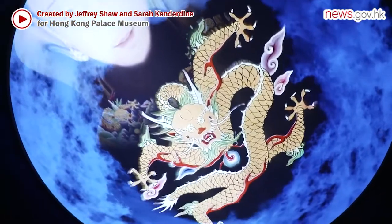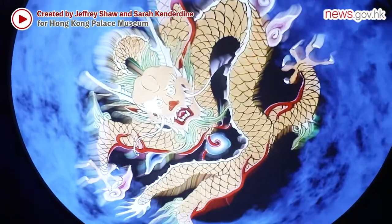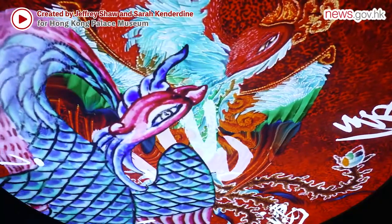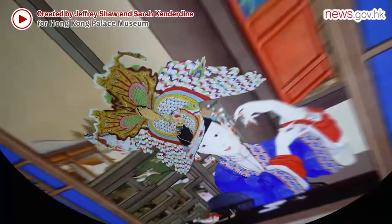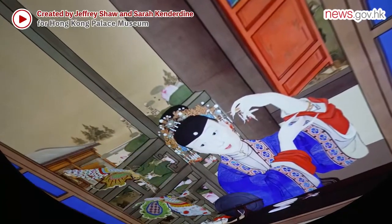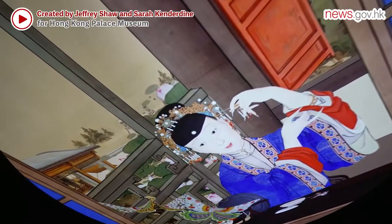The dragon representing the Emperor, and the phoenix representing the Empress. The symbolism of the two butterflies is the two lovers. All the characters of the poem are presented as video clips.